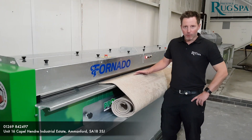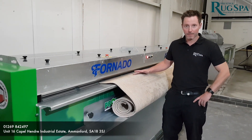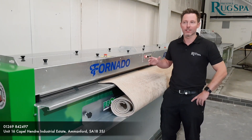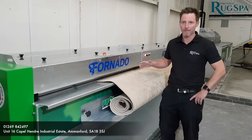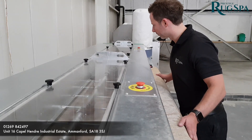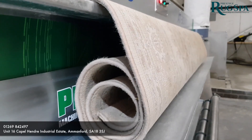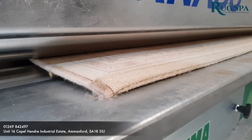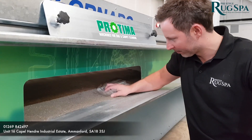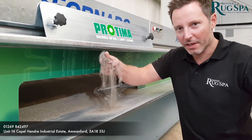The next very important step is to dust the rug using the automatic duster. This removes all the dry non-water-soluble soiling such as sand, grit, and hair. Look how much dry soil there is in rugs.